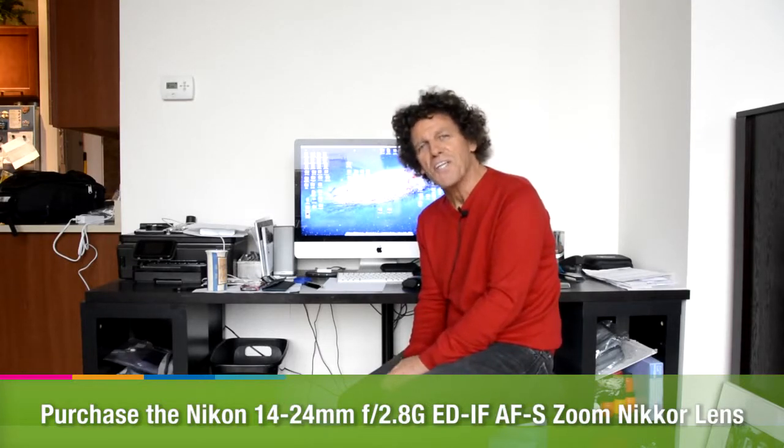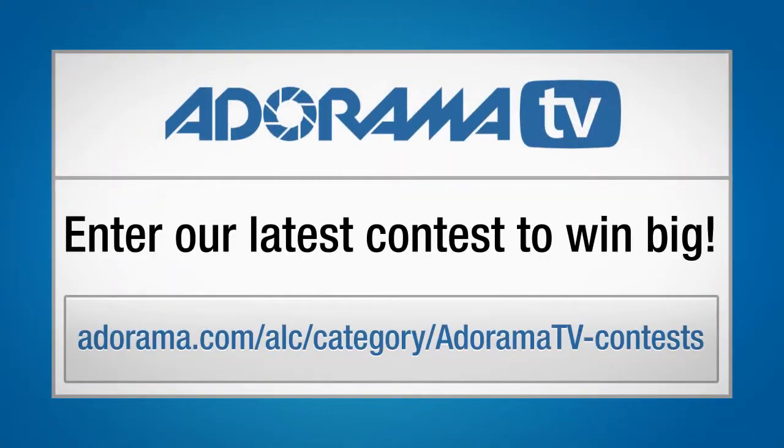Let's go find out exactly what all the fuss is about. This is Bryan Peterson inviting you to check out Adorama's latest contest — this could be your chance to win some great prizes.